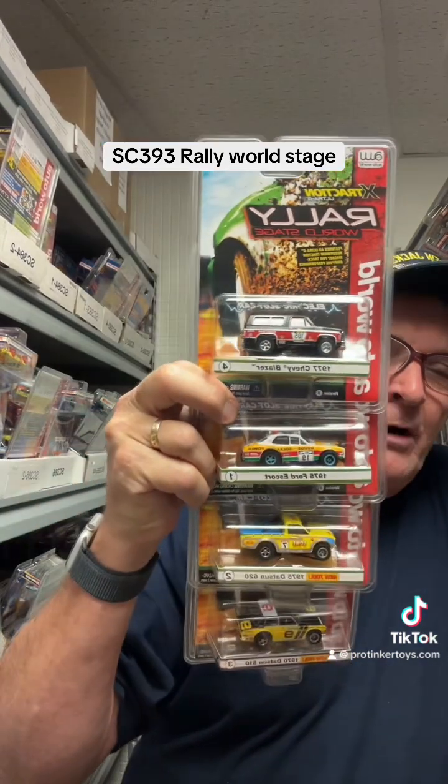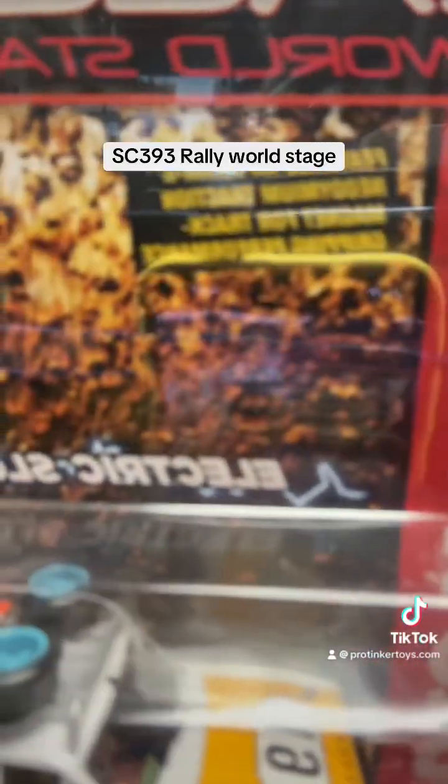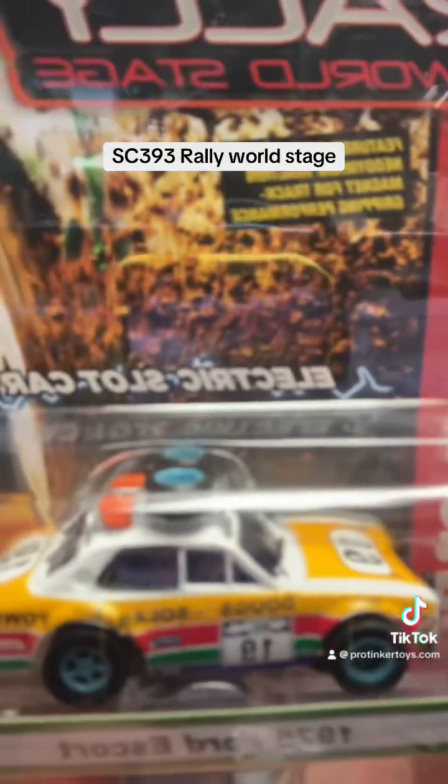These are the top four, and these are called the Rally World Stage. Really cool — they did a really nice job on these cars. I just don't like their tires. I wish they would go back to Aurora tires from the 70s with the ridges on them. The original Aurora tires had those ridges to help keep the car on the track. A lot of guys don't like them because they don't think they work, but they don't know what they're talking about.